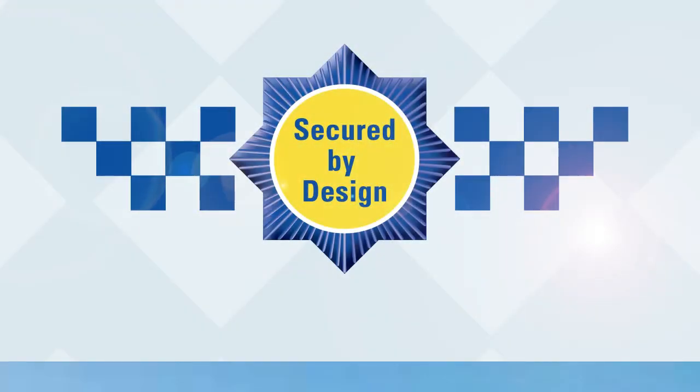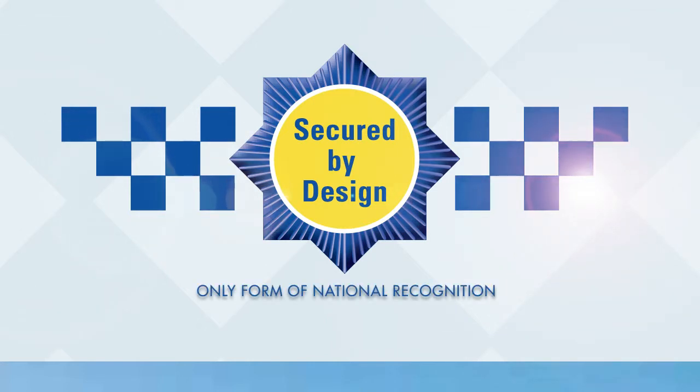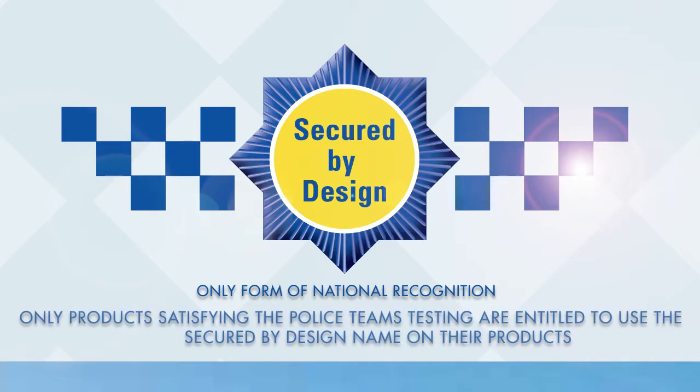Secure by Design approval is the only form of national police recognition that any product can achieve. Only those products that satisfy the police teams' thorough testing are entitled to use the Secure by Design name on their products.